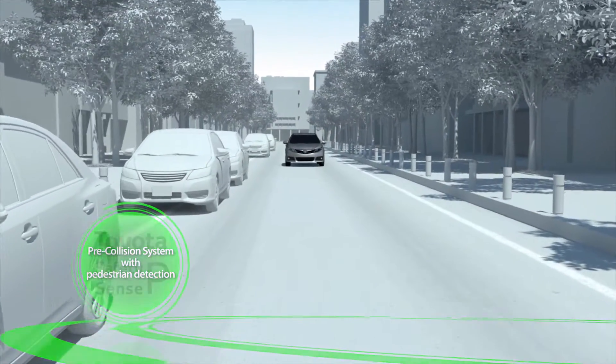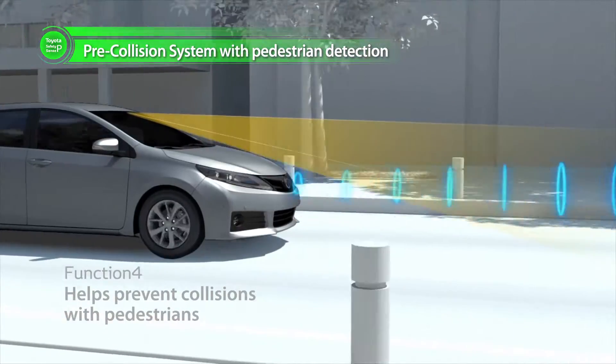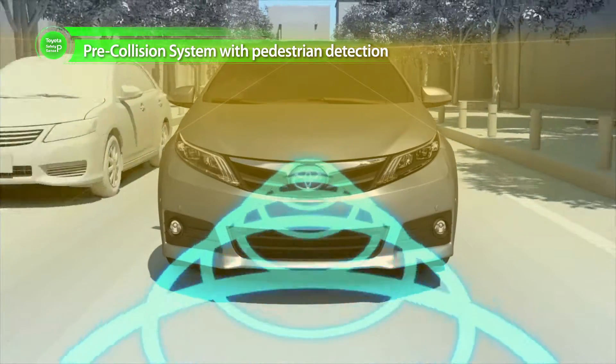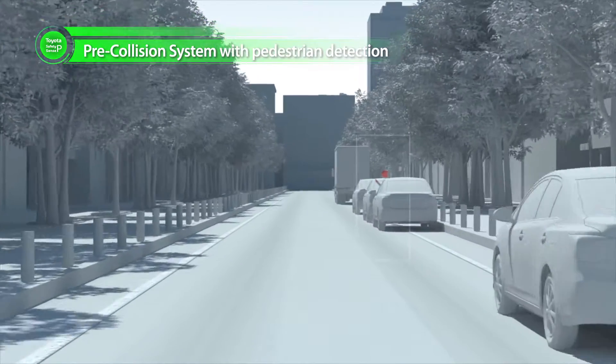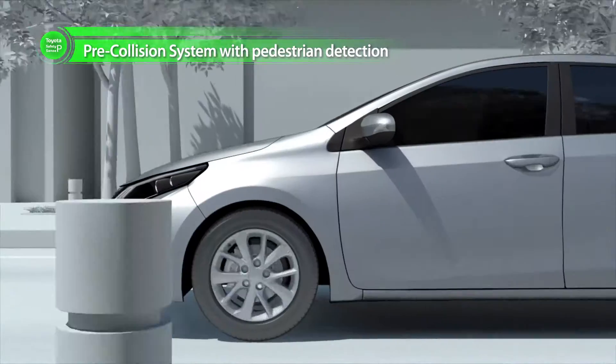Toyota Safety Sense P features all three active safety technologies from the C package plus two more features. The first addition is that the pre-collision system adds the capability to recognize pedestrians. This is very advanced and was previously a feature that only the flagship Lexus LS could handle.